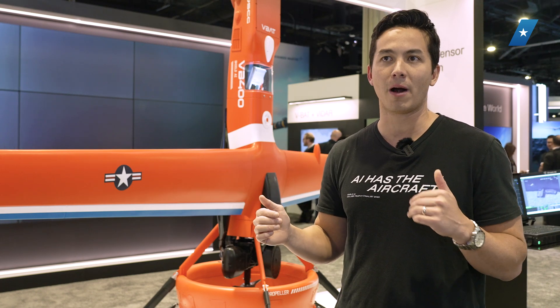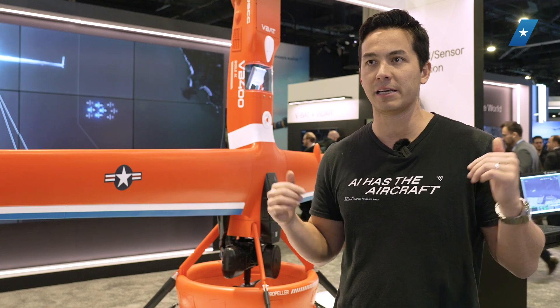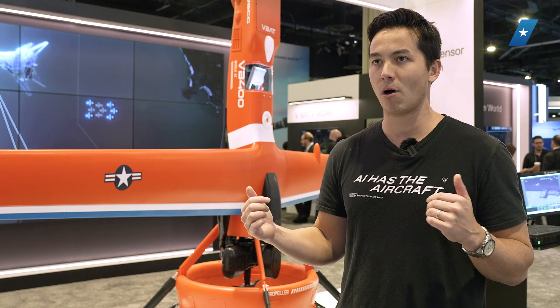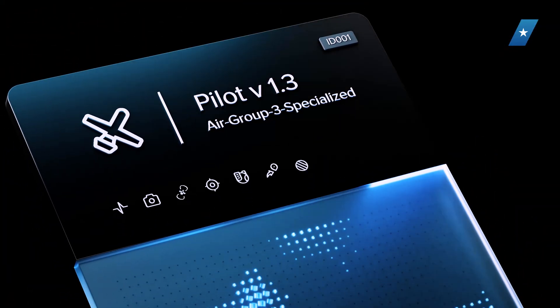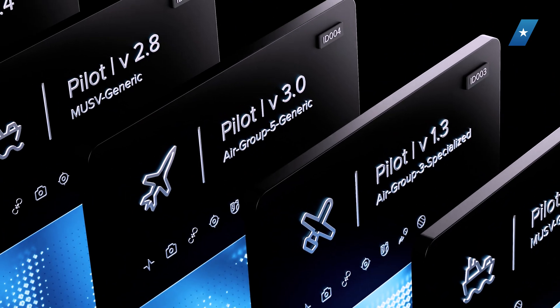We want to work with every single prime contractor out there, every single vehicle manufacturer — air, land, sea, space. If autonomy is important, which we're seeing it is more and more from every single customer, we want to help you make your system, your aircraft, your vehicle autonomous. That's what Hivemine Enterprise is about.